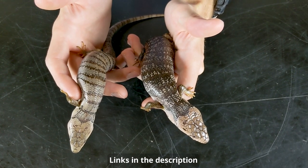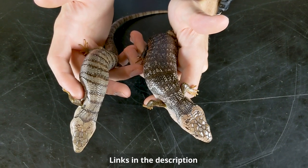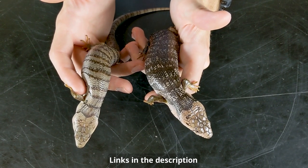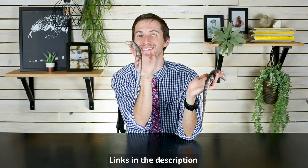They can be a little bit difficult to find. They've had this one at the store for a long time because most people don't know what a pink tongue skink is, so there's a chance it'll still be available even when this video comes out. You should contact them if you're looking for a pink tongue skink, but these guys show us something really cool about pink tongues.